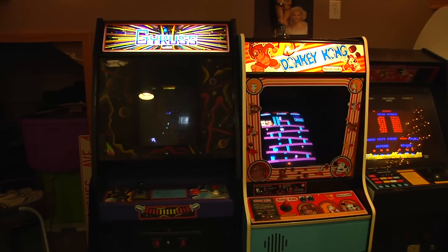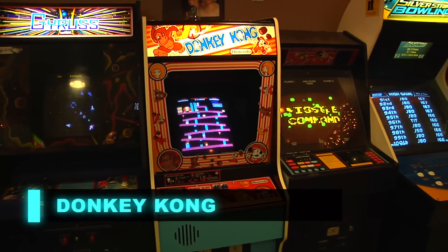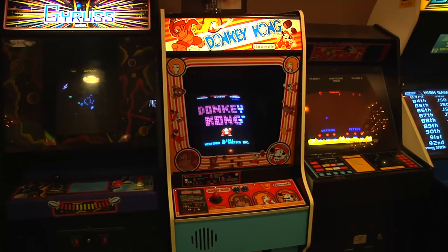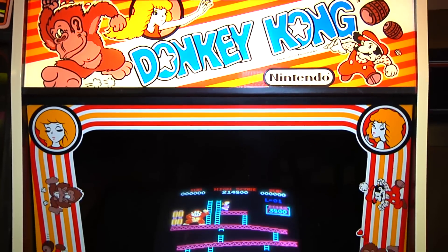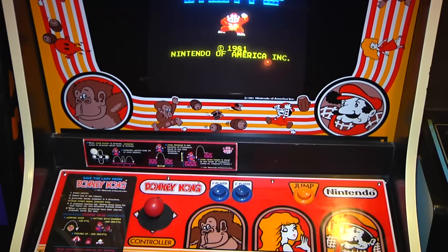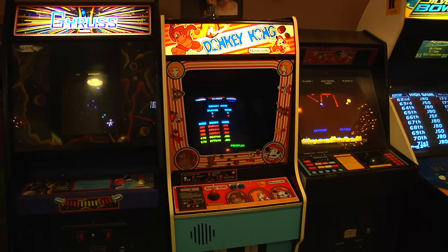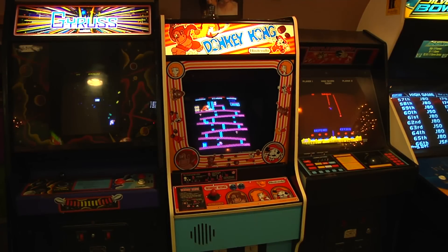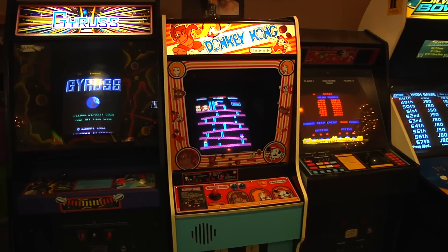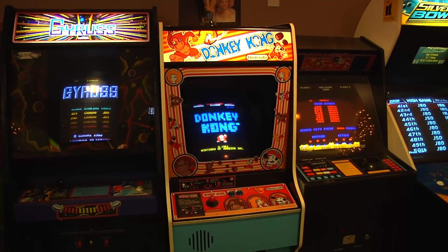Everybody has to have Donkey Kong. I think Donkey Kong is one of my all-time favorites. This was the second game in my collection back in 1997. I actually had it shipped from Atlanta, Georgia and got it for $400. The game was home-owned and never saw an arcade — all the stickers and artwork are original and it's absolutely mint. Right now I have to do a repair on the joystick, so I have a four-way Midway joystick temporarily in this game until I get the original Nintendo joystick repaired.